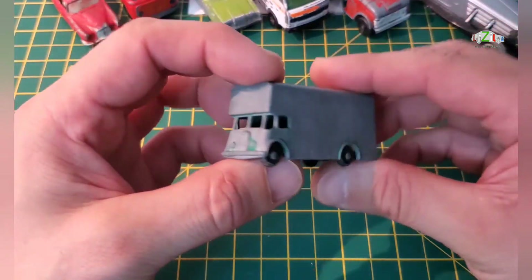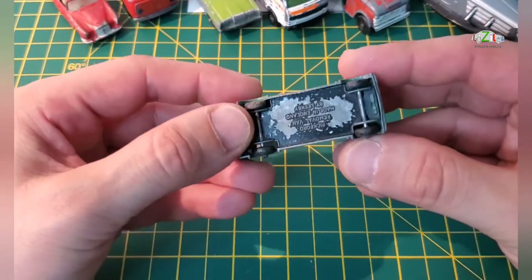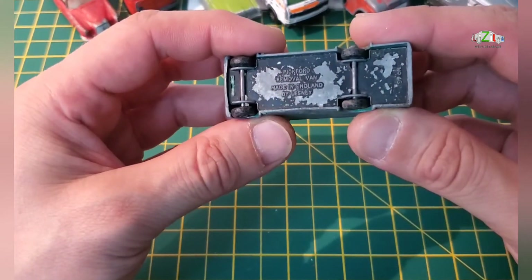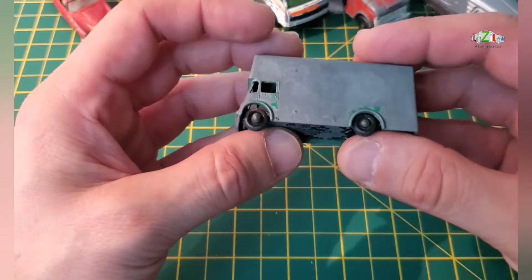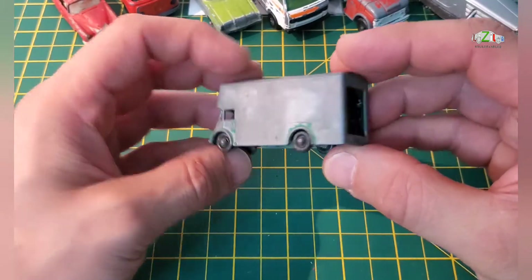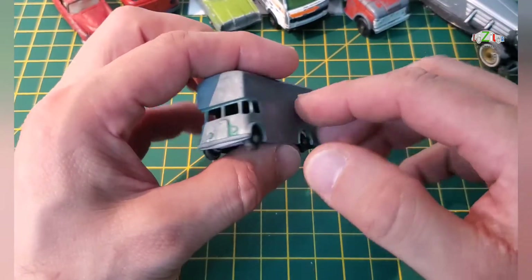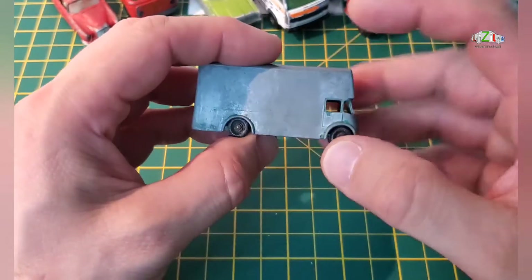Next one is the moving van, but it's got the door missing — big forward removal van. Yeah, this is a Lesney Matchbox. If I can source a back door I will do this just for fun, because I still have stickers for this.